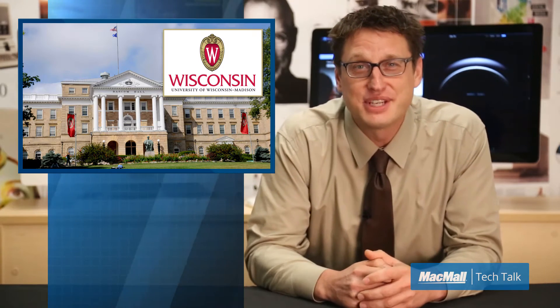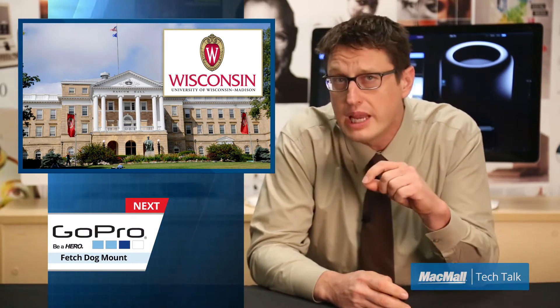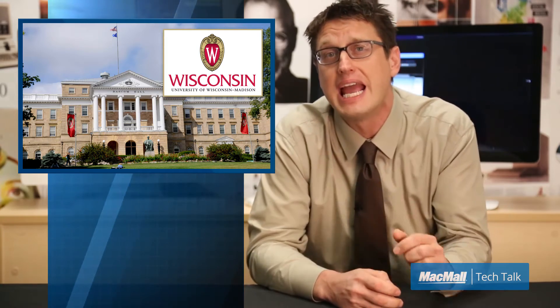Anyway, moving on. How about the sweet taste of security that comes from honey encryption? Two of the greatest minds in computer encryption and security research, Ari Jules and Thomas Riesenpart, while working at the University of Wisconsin, have developed a game-changing technology called honey encryption.